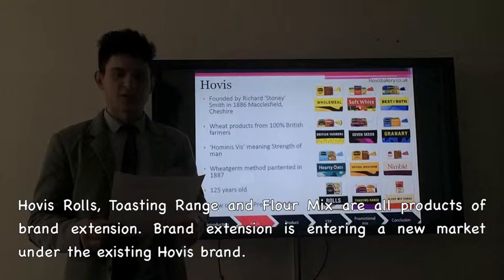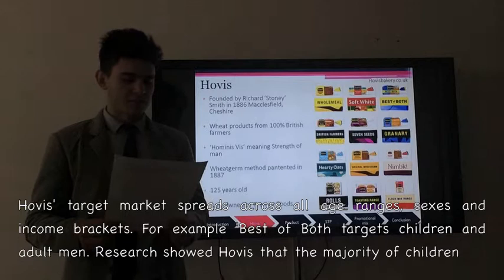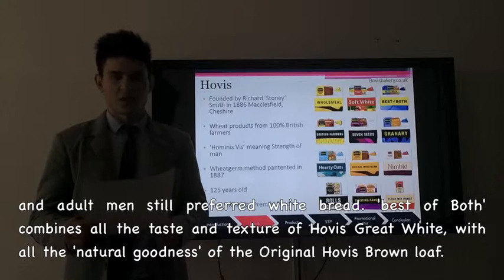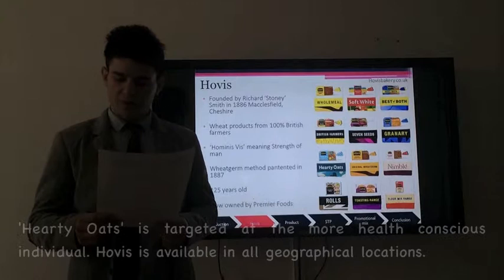Hobbies target market spreads across all age ranges, sex and income brackets. For example, Best of Both targets children and adult men. Research shows that the majority of children and adult men still prefer white bread. Best of Both combines all the taste and texture of Hobbies great white without losing the natural goodness of the original Hobbies brown loaf. The Hearty Old is targeted at the more health conscious individual.